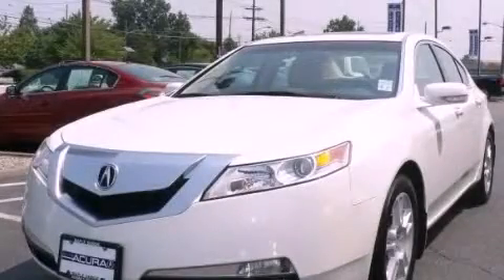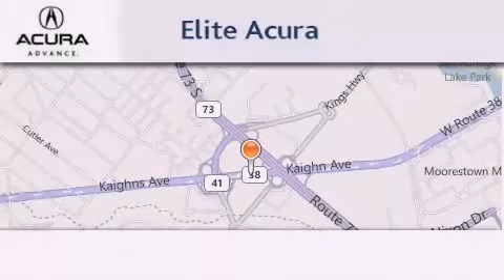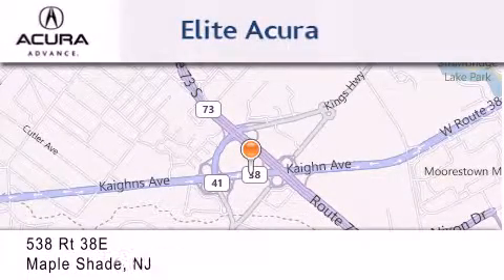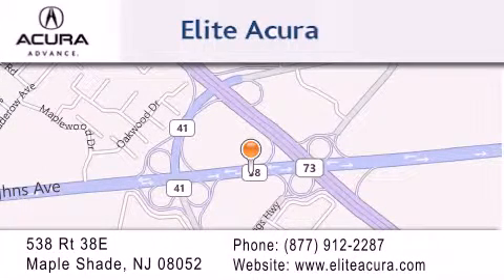Call now to find out how you can own this breathtaking automobile. Elite Acura is located at 538 Route 38E in Maple Shade. Our goal is to exceed all of your expectations to ensure that you'll return for future visits.